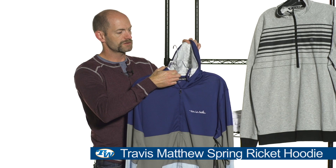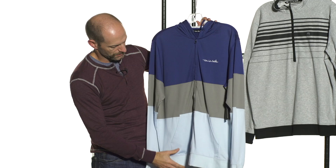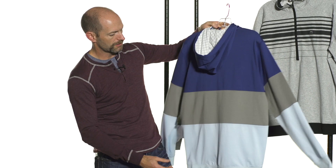Here we have the Rickett full zip hoodie. Again, just tons of really nice details in this one. I love the checkerboard print on the inside of the hood. Full zip entry, two front pockets, and great color blocking throughout. I'm probably going to get one of these for myself because it's just a fantastic hoodie and I love rocking hoodies when the weather cools down.